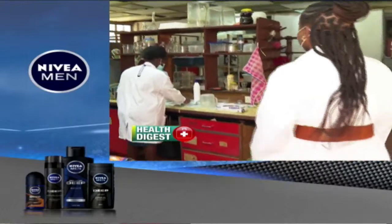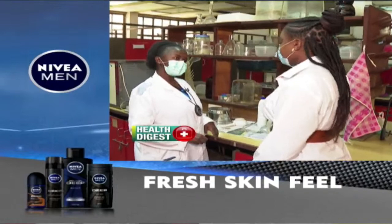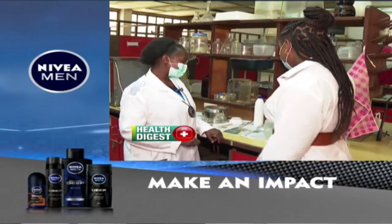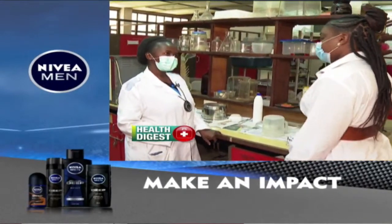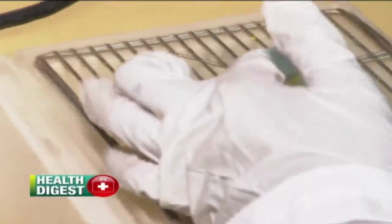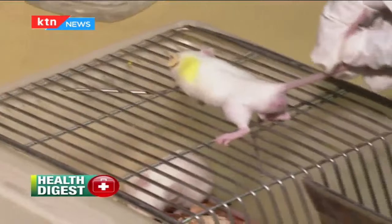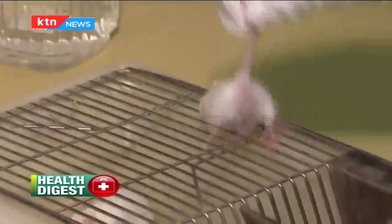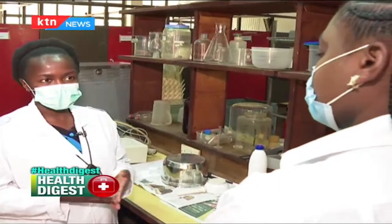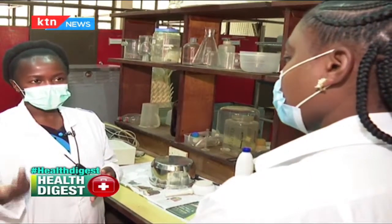In one of the laboratories at the university, we meet Carol Murithi, a postgraduate student doing research on how human beings behave after chewing miraa. We are assessing the effects of miraa on behavior and cognitive function. We cannot test on human beings immediately, so we test using mice, which are a good animal model that mimics human behavior.